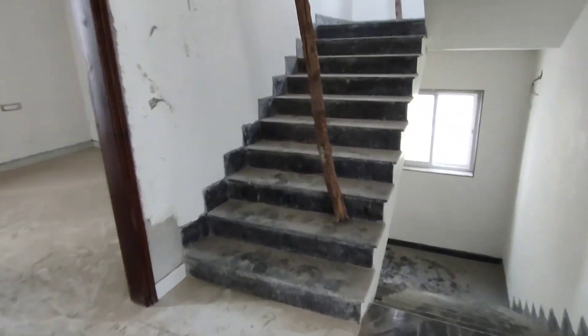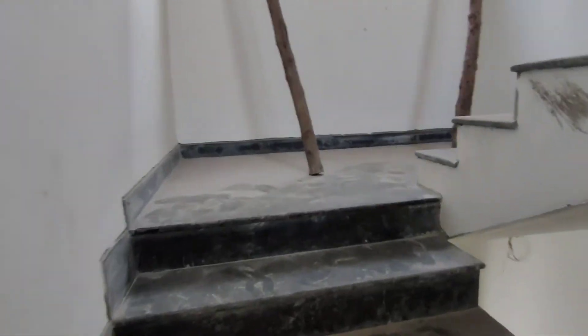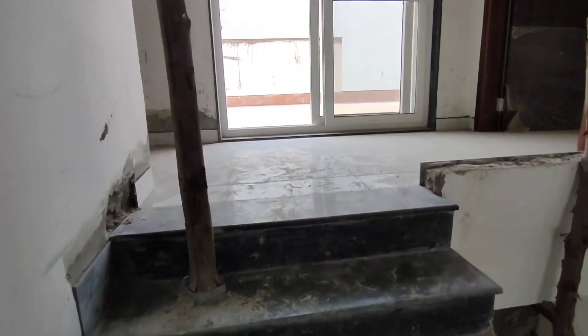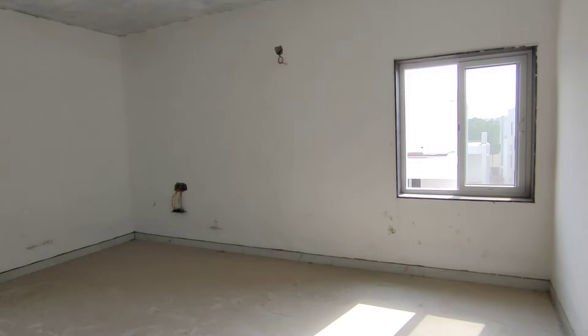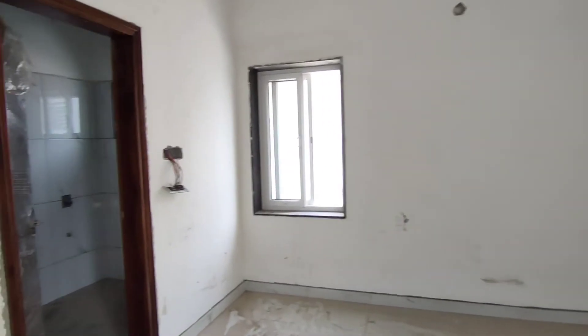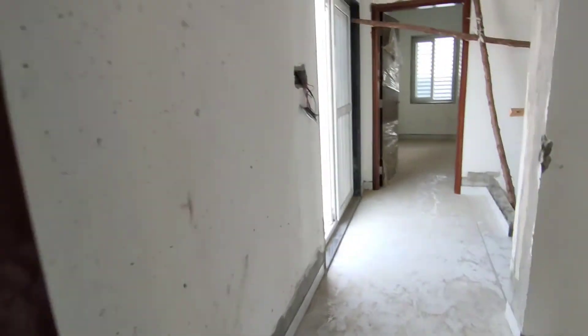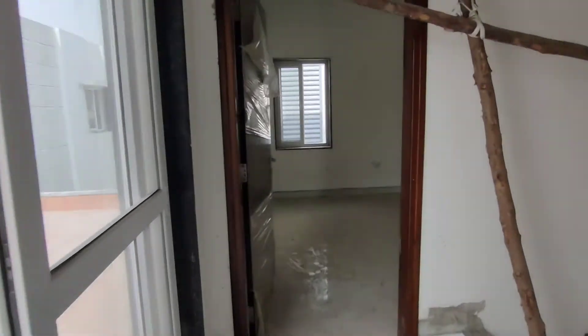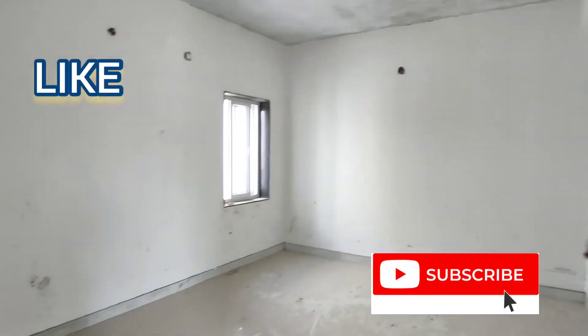This is the location of Hyderabad, Sainikpuri, in this gated community. It is a west-facing property. On the second floor, there is a home theater room along with four bedrooms. The building is 3,320 SFT.